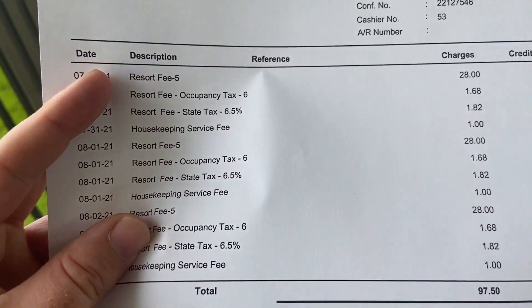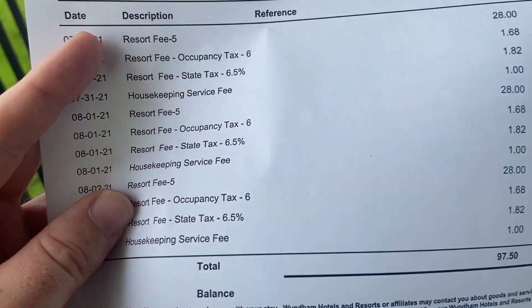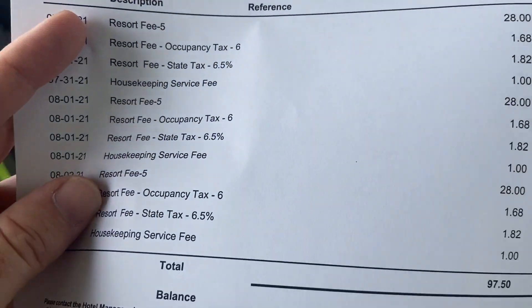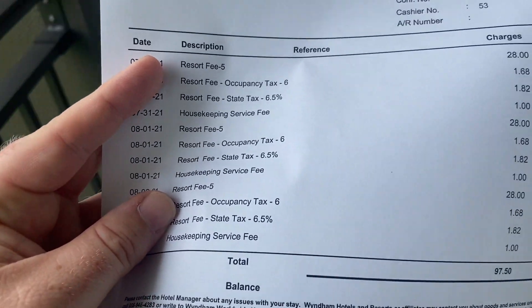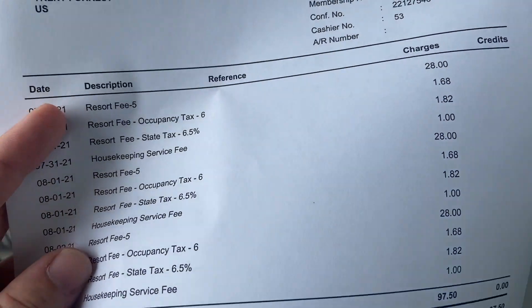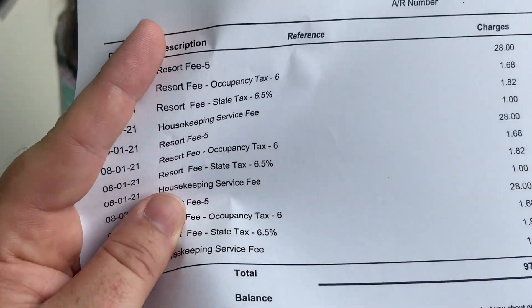So this just made me very mad — $97.50 just for staying here, on top of the amount I already paid. I get that there's some housekeeping service amount, that makes sense. But for this hotel, $28 per day extra every single time — definitely not worth it. And very possibly has made this trip not worthwhile for this hotel. I do not think this is okay. These are all hidden fees.